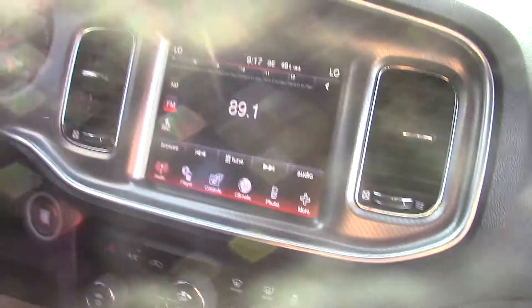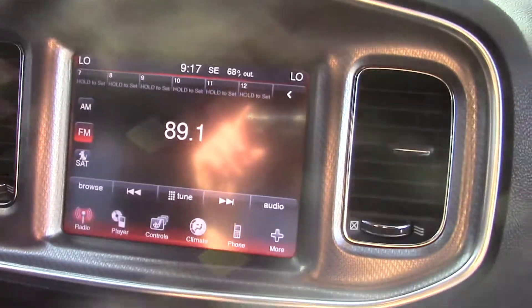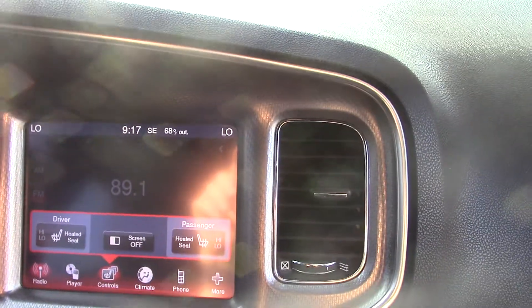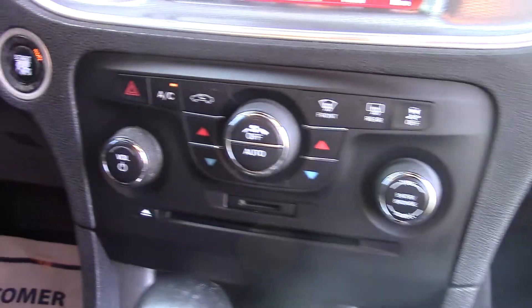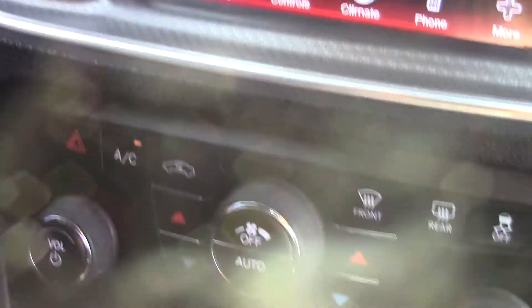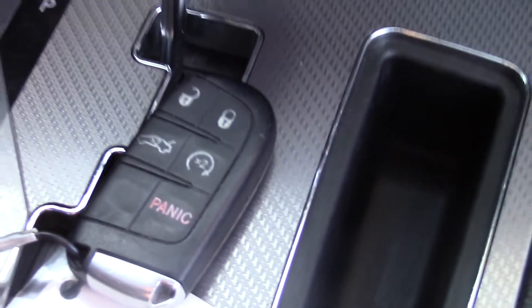It has a touch screen in here, with FM, AM, and satellite radio capability. It has heated seats, AC works, and push button start so you don't have to worry about getting your keys out. It also has remote start, so you can warm up your car in the winter or cool it down in the summer.